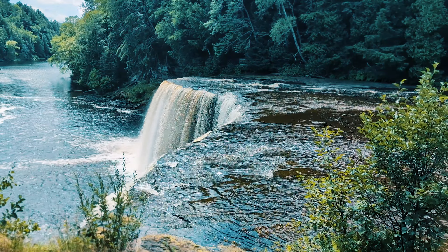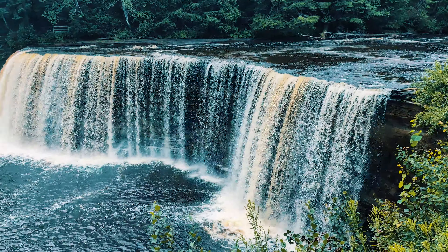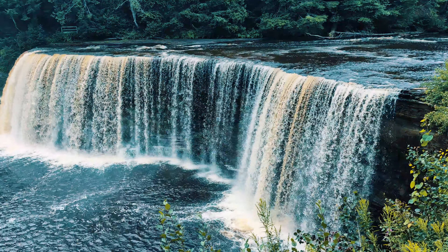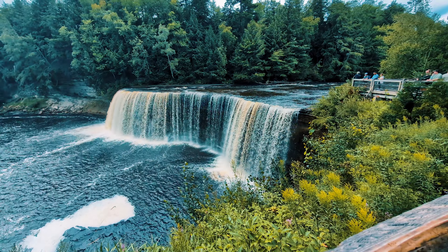We are here in the summer season, but I'm told that in the spring, over 50,000 gallons of water flow over the falls each second during the spring runoff, making it an even more powerful and awe-inspiring sight.